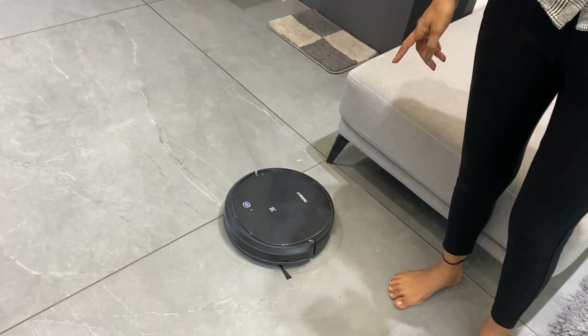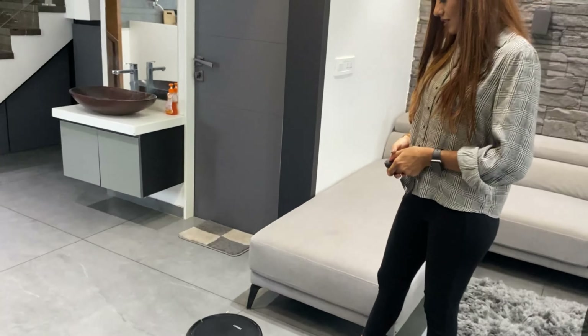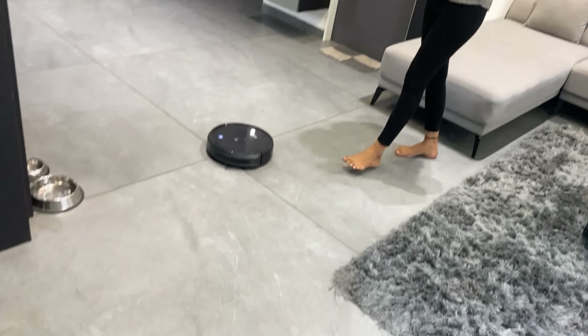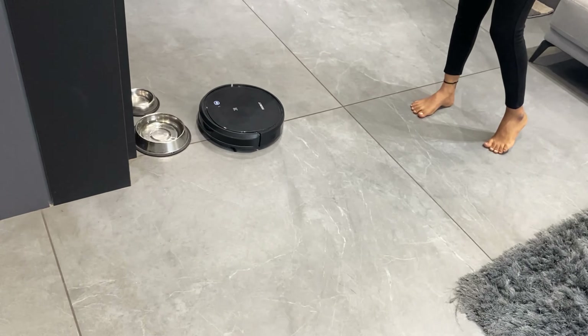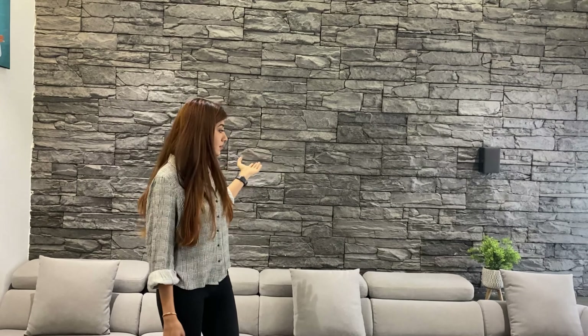It's a cleaning robot but we rarely use it. Let me show you how it works. This wall is our favorite part because it changes the whole look of our living room.